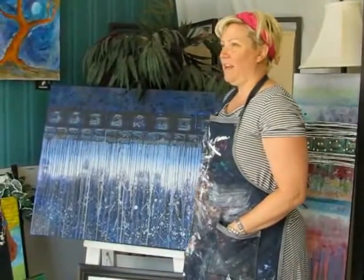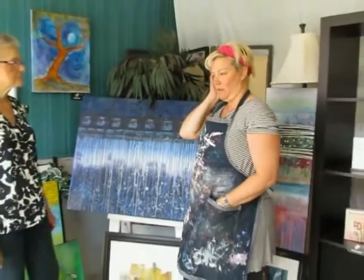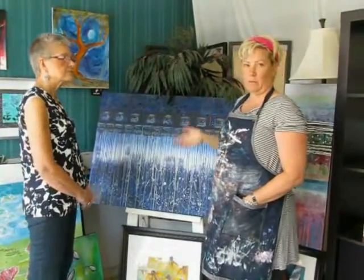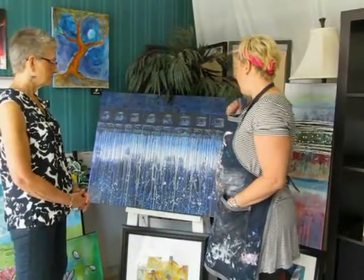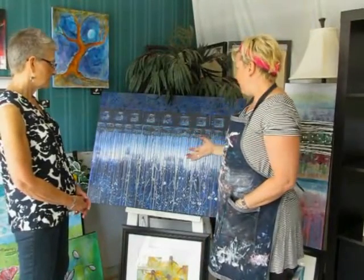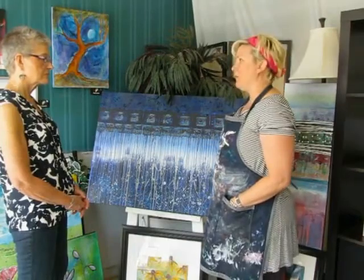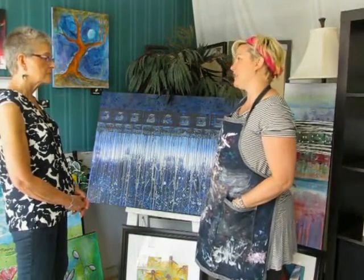I tend not to paint with a lot of plans. I'm very intuitive. I'll just put the paint onto the canvas and see what comes out of it and build from there. Sometimes I'll sit down with an idea, but usually I'll just get the paint on.